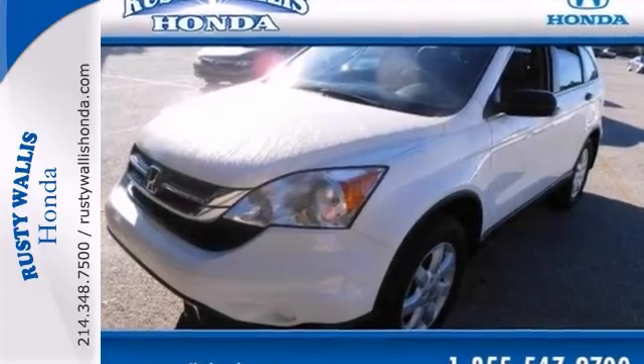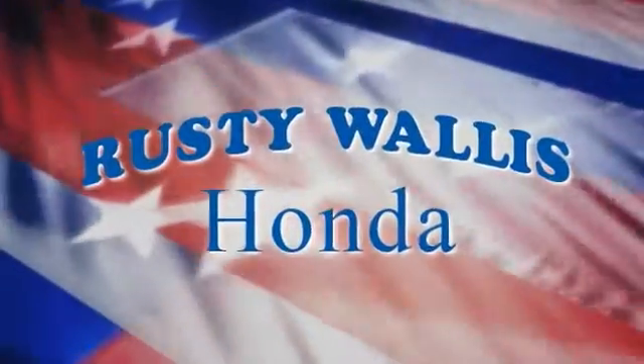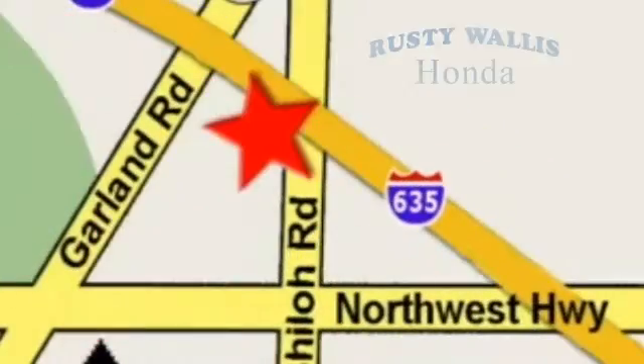So give us a call today. At Rusty Wallace Honda, our primary goal is to satisfy our customers. Stop in today — we're easy to find just off I-635 at Shiloh Road.